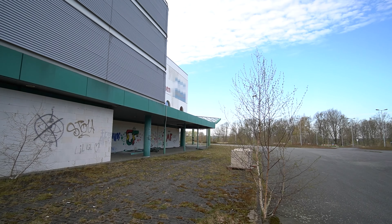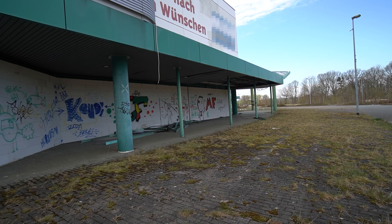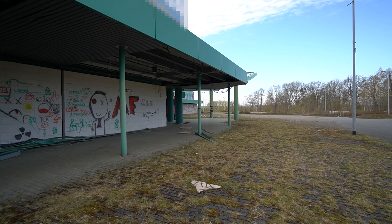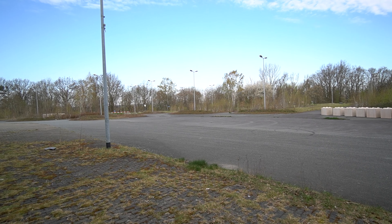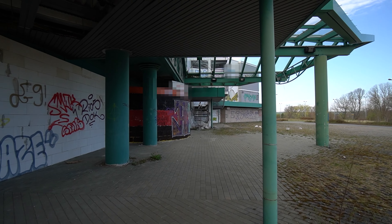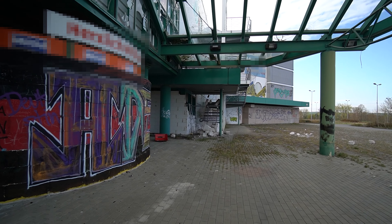Wie ihr sehen könnt, befinde ich mich schon auf dem Hauptgelände. Da vorne eine relativ stark befahrene Hauptstraße. Hier das Möbelhaus, schon vollgekritzelt mit Graffiti. Mir kam eben gerade schon eine Frau mit Kinderwagen entgegen, hier auf dem ursprünglich einst Parkplatz für das Möbelhaus. Und jetzt schauen wir mal nach einem Eingang. Hier sehe ich schon, da wurde der Eingang zugemauert.